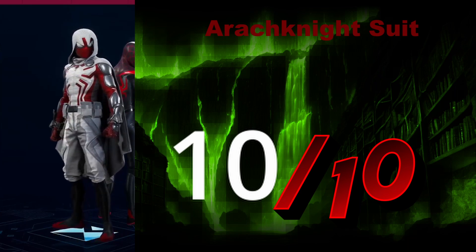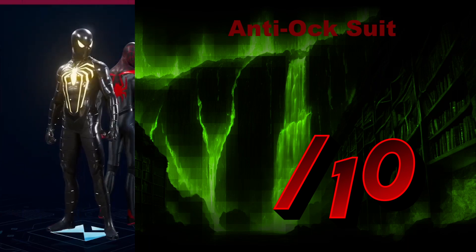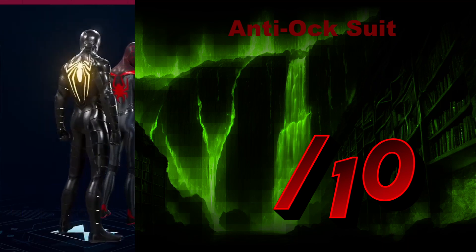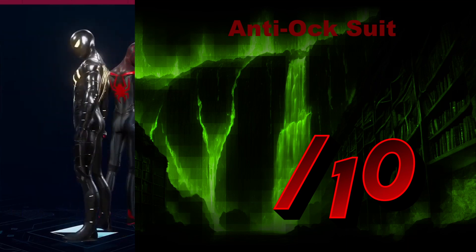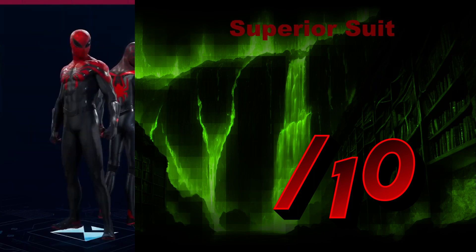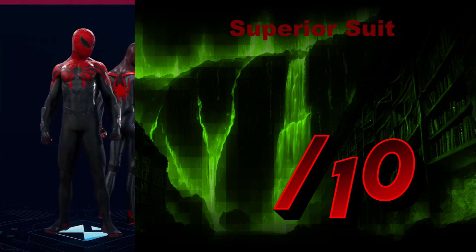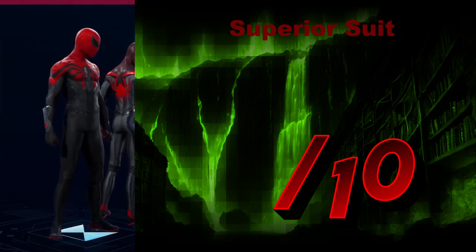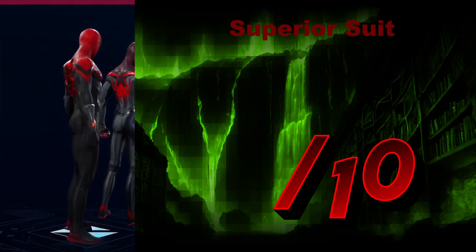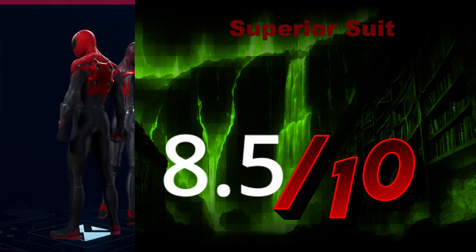It almost looks like Azariel from the DC Universe, actually. The Anti-Arc Suit — sleek, powerful, bright, dark, intense. Intense is the word I'm looking for. We'll give it a 9.5 out of 10. The Superior Suit — I'm a little bit conflicted on this one. It's simple and looks dangerous, but I'm not sure it speaks to me on any sort of level. We'll give it an 8.5 out of 10.